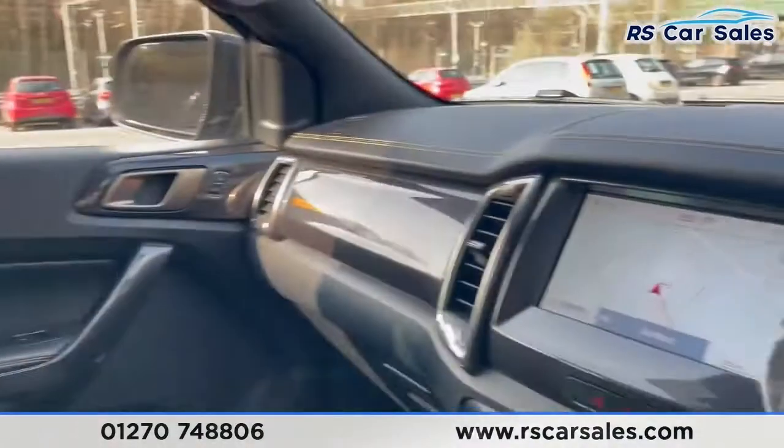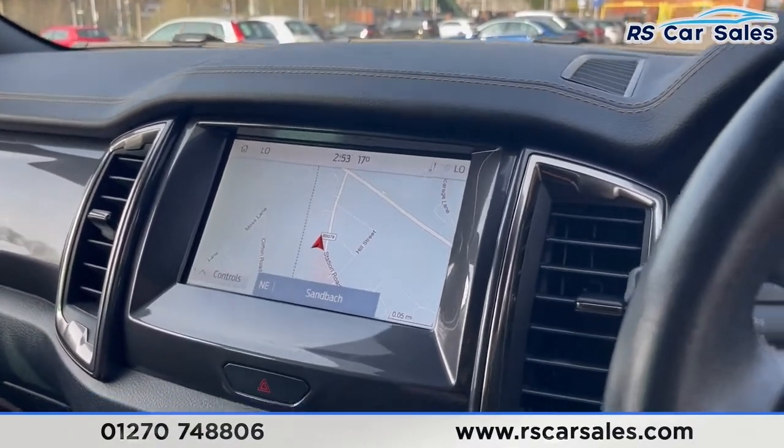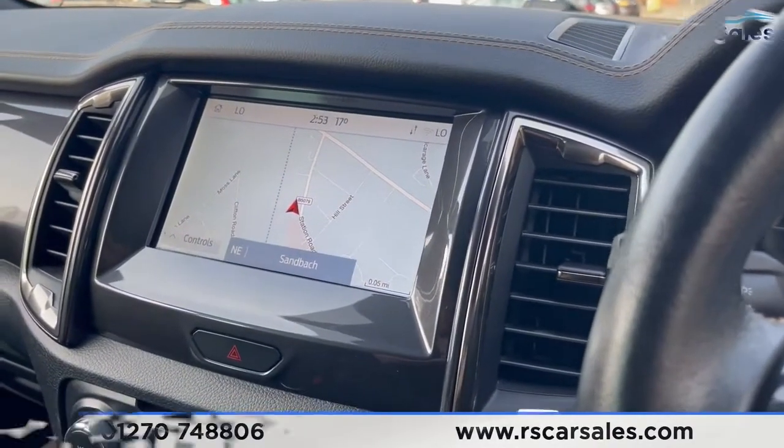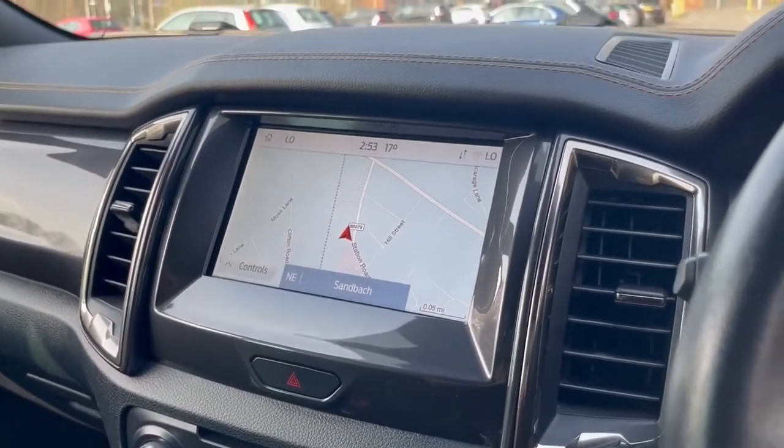Here's a look at the passenger's full leather front seat, again with the fabric accents and 'Wildtrak' stitched into the headrest. This vehicle is available to take away today with free next-day delivery. It's HPI clear, comes with a fresh service, and competitive finance is available. Thank you very much for watching.